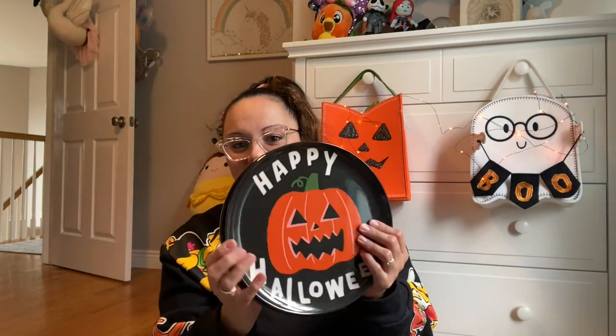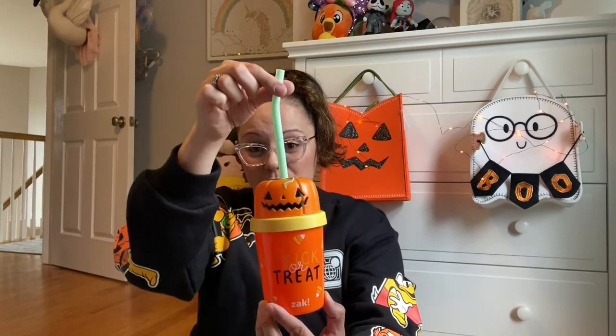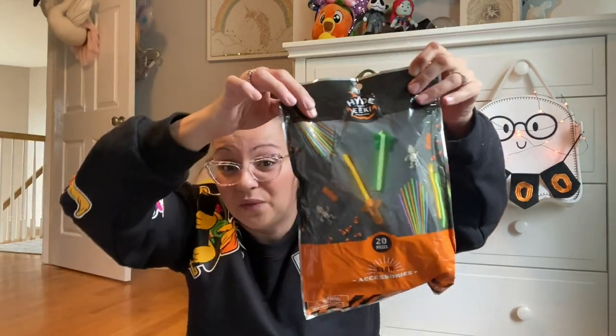These are by the Hyde & EEK Boutique brand at Target and retail for three dollars each. I got both kids the same Happy Halloween pumpkin plate, and then each got something different — the witchy cat plate for Miss Penelope and the skeleton 'Hey Boo' plate for Mr. Max. For cups, I got an Oogie Boogie cup for Penelope since that's currently her favorite character, plus a Target Dollar Spot trick-or-treat cup with a pumpkin and a little straw for three dollars.